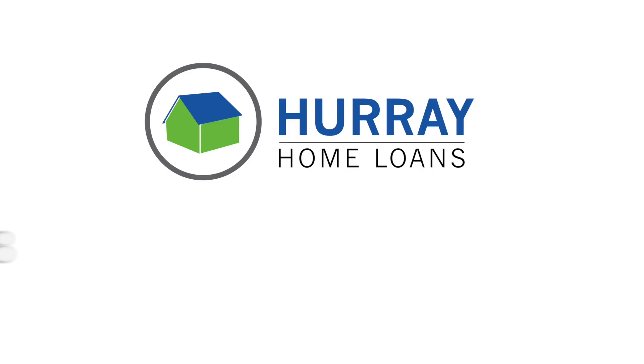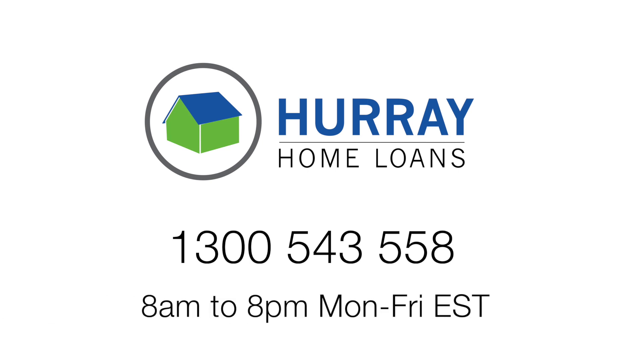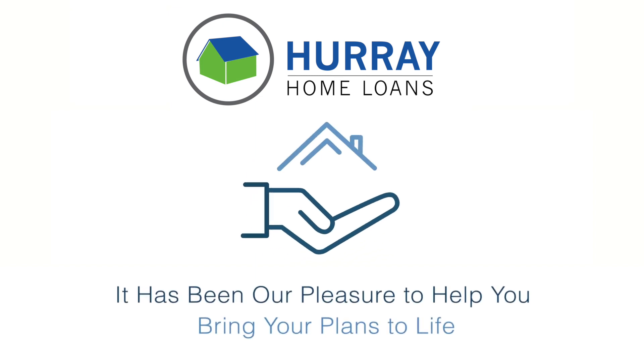If you have any questions about these three things, please call us on 1300 543 558. We're open from 8am to 8pm Monday to Friday Eastern Standard Time. Once again, it has been our pleasure to help bring your plans to life.